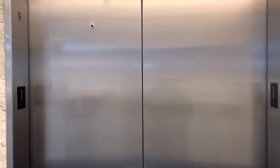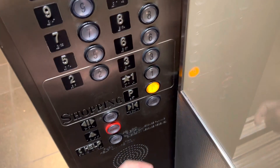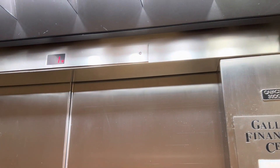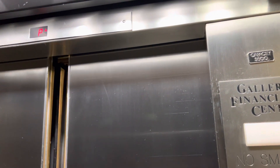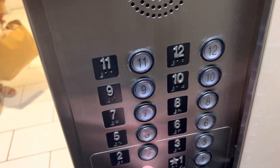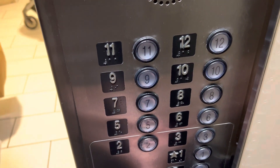This is the first floor. All right, y'all going down? Whoa, it's dark. Y'all going in? What floor y'all going to? We're trying to get to level three, zone G. Oh, level three.